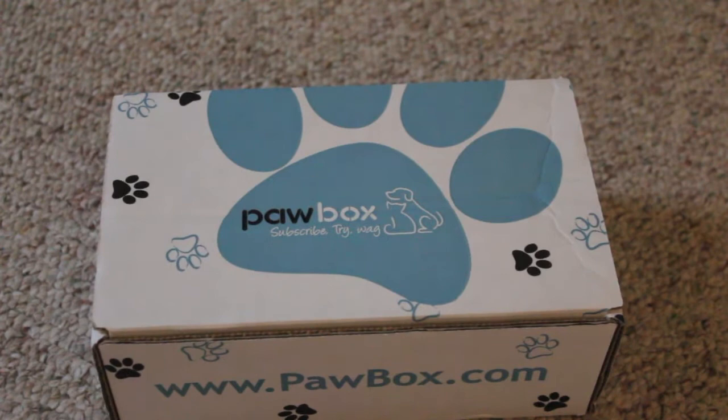If you guys don't know what Paw Box is, it's basically a service where you pay $10 a month to get a box in the mail, which comes with four to five products for your cat or dog. This one is going to be the dogs one.